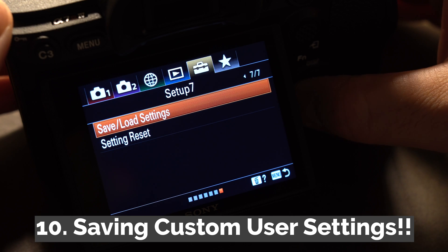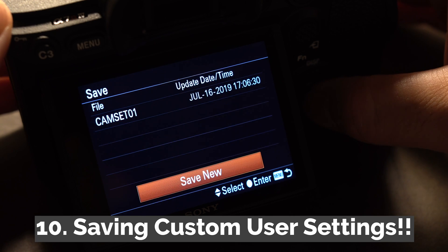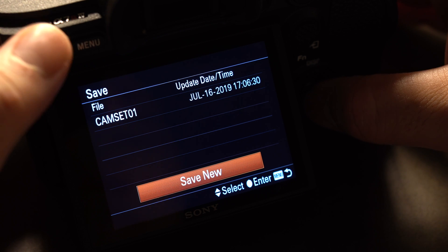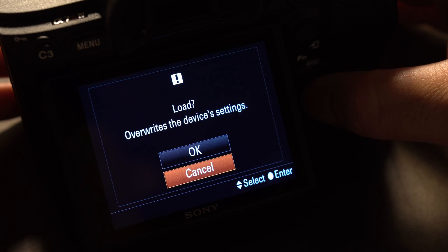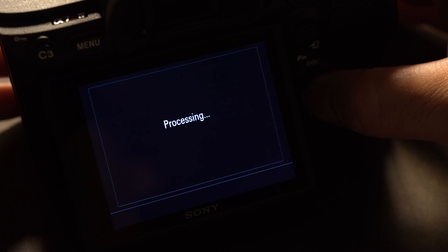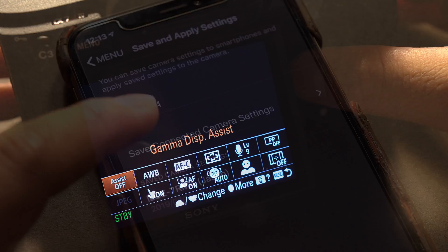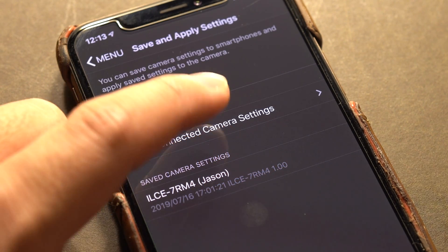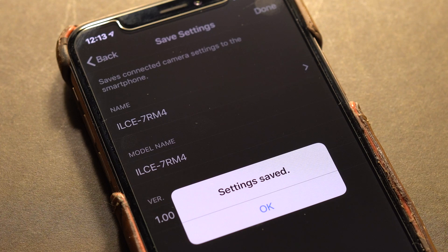Number ten, last but not least, a major user experience update: you can now save your own user settings to an SD card and load it onto a different camera to save setup time. This is also perfect for teams who share cameras and need to pull up individual custom settings. However, if you format the card, those settings will be erased. You can also save these settings to your mobile phone via the Imaging Edge app and load them to whatever camera you're using.